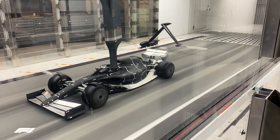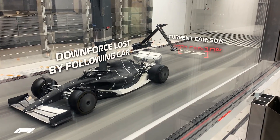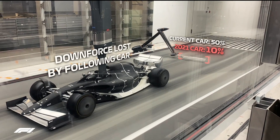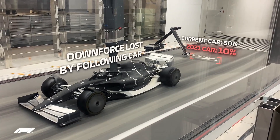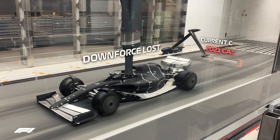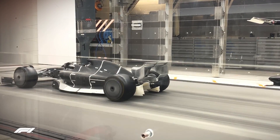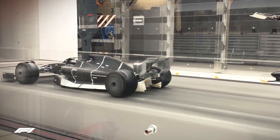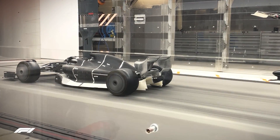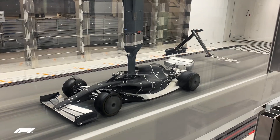Using this robotic rig to measure the airflow behind a 50% scale model of the 2021 car, the team could confirm their CFD findings in the wind tunnel, meaning this is a realistic look at how the shape of 2021's cars could develop. For the first time, we can see on a physical model some of the distinctive new features of this new generation of F1 car.